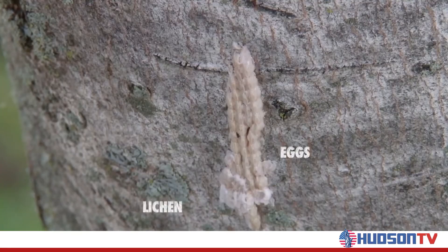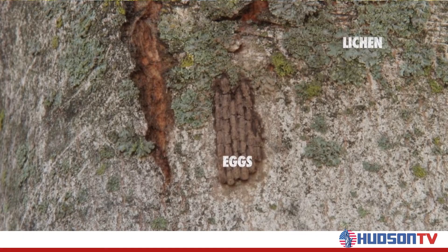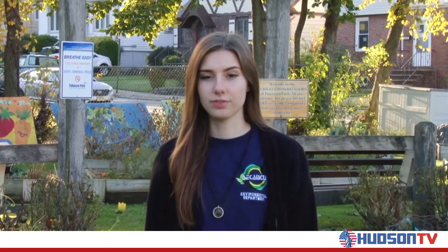The spotted lanternfly is an invasive species that destroys trees and woodlands by taking nutrients out of trees. You've helped us stomp out the spotted lanternfly — now it's time to take out their egg masses. Not to be confused with lichen, the egg masses are about an inch and a half long. They look white when they're first laid, then turn a gray or brown color. Destroying one spotted lanternfly egg mass is the equivalent of stomping out 30 to 50 adult spotted lanternflies.